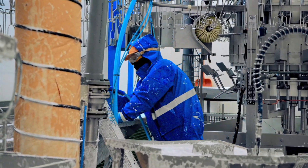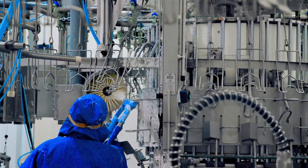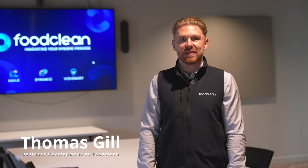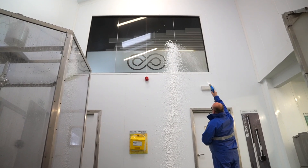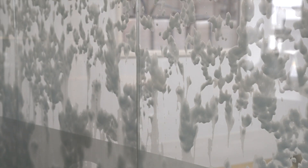However, here at FoodClean, we believed it was time for innovation. Foam has been the industry standard in food hygiene for decades, but the method hasn't evolved. We wanted to challenge that, to rethink the process, to innovate something smarter.